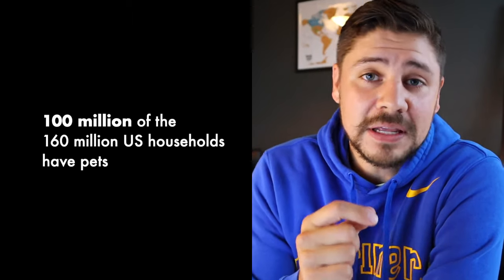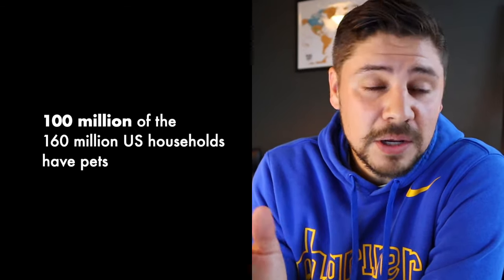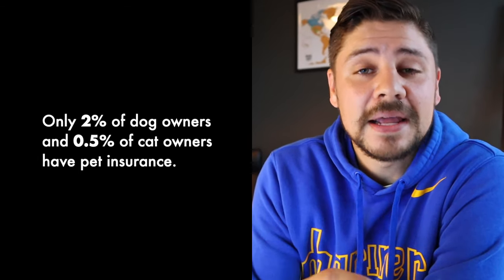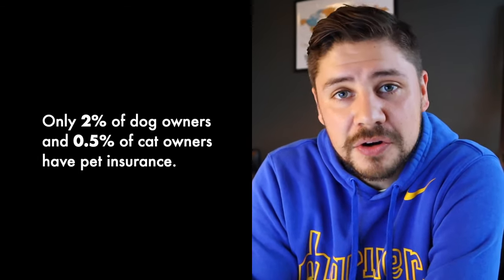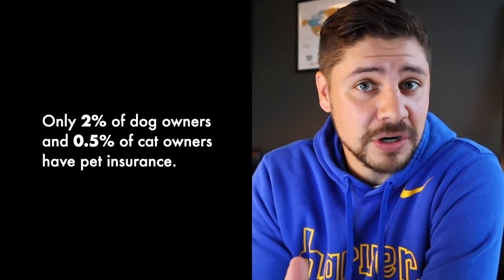Did you know that 100 million of the roughly 160 million US households have pets? That's a pretty high number, but what's not a high number is that only 2% of dog owners and 0.5% of cat owners have pet insurance.